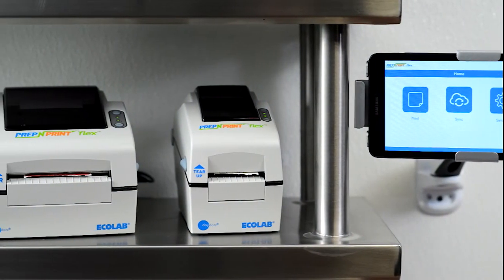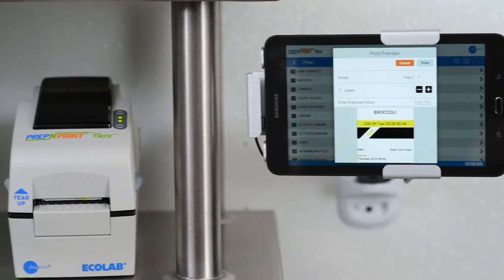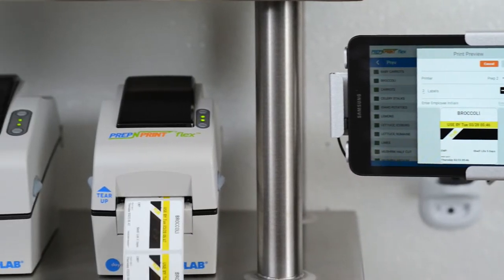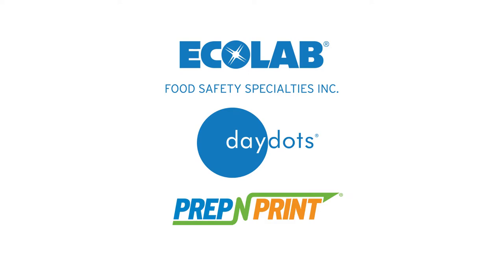Prep & Print Flex is the most advanced, versatile, and efficient food label printing system available today. It is designed specifically for the unique needs of large food service operators and is offered by Ecolab, the inventors of DayDot's food rotation labels and the original Prep & Print.